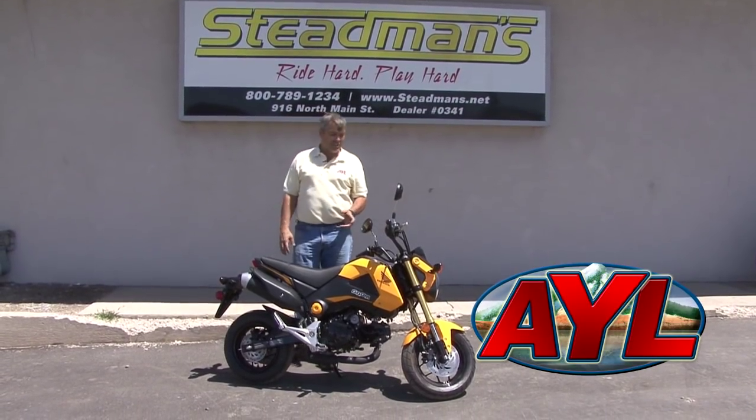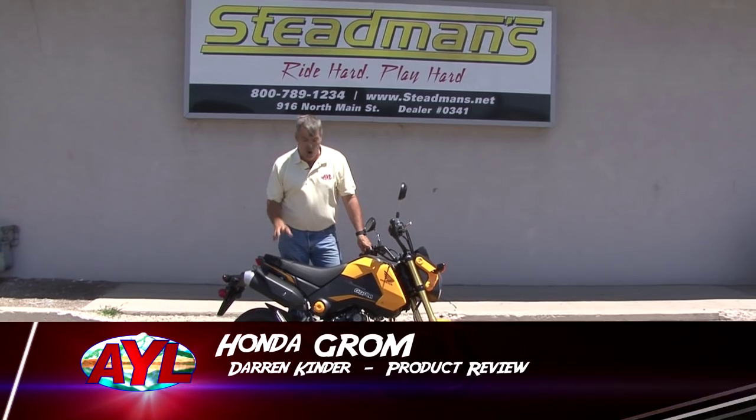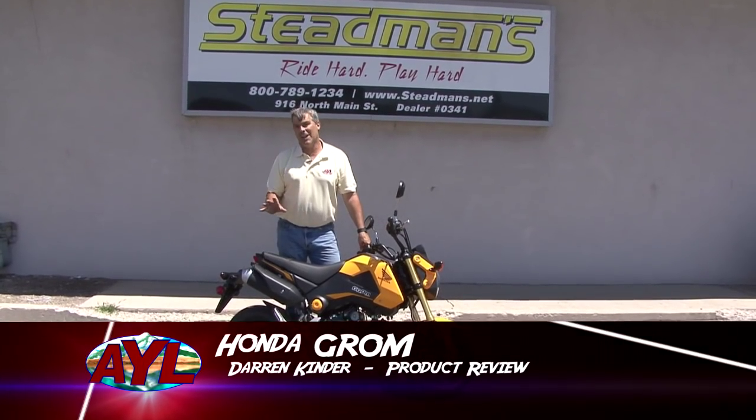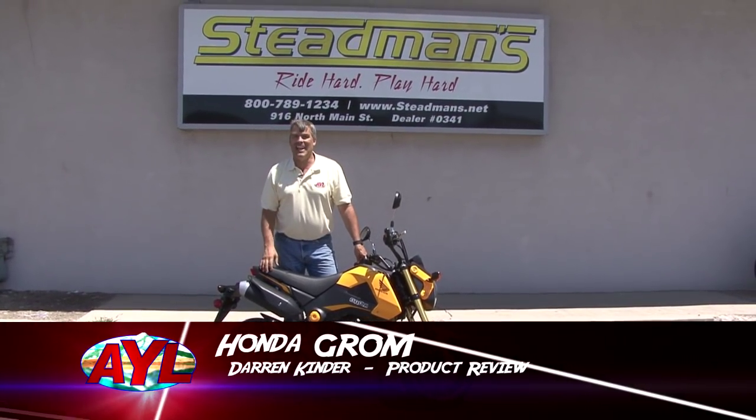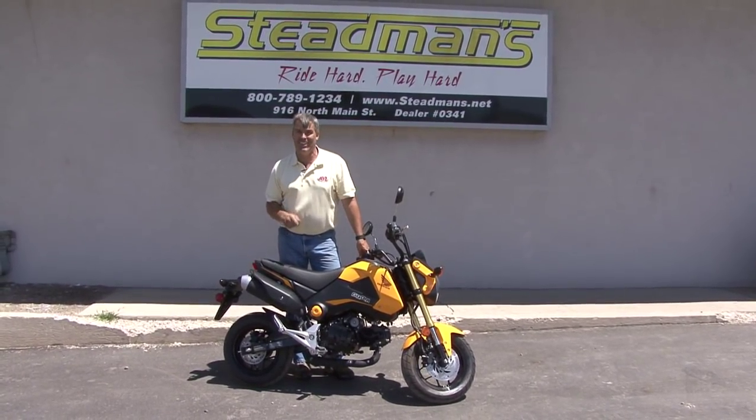Welcome back to At Your Leisure. I'm out here at Steadman's in Tooelea, and I've got the funnest product review today — it's the Honda Grom. I know some of you guys are thinking, what do you need that little bike for? But I can tell you, for racing around town, this thing is a hoot.